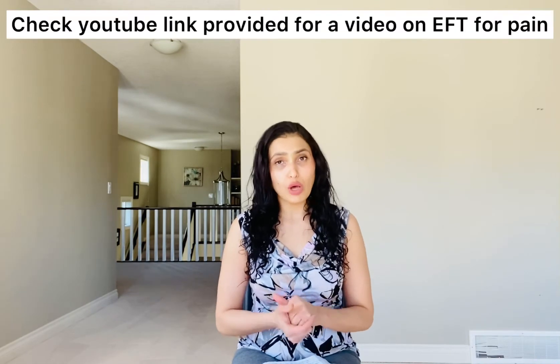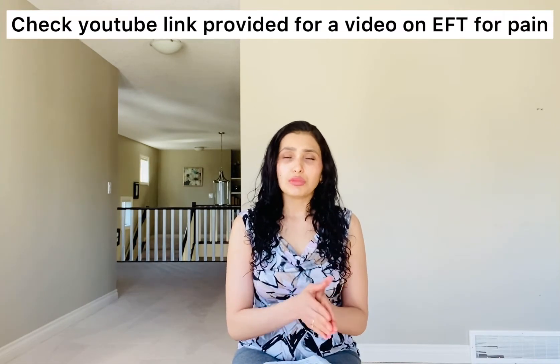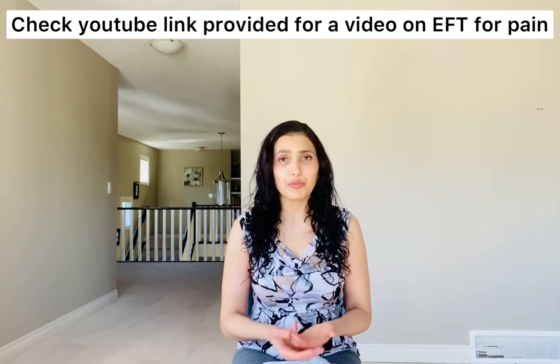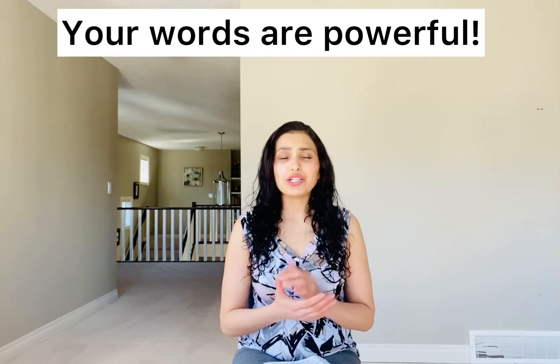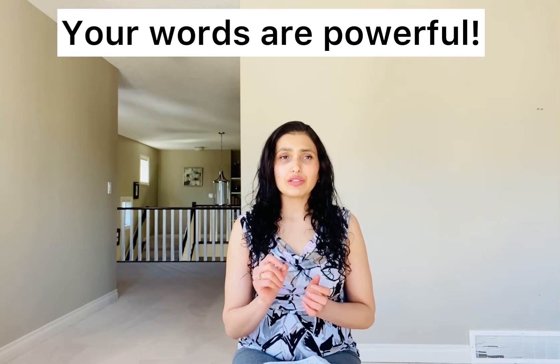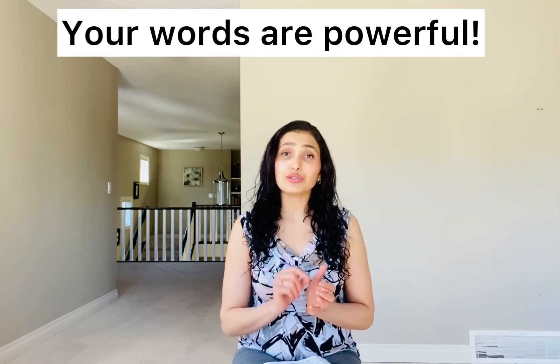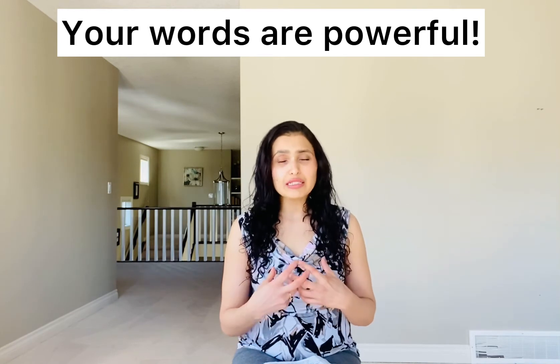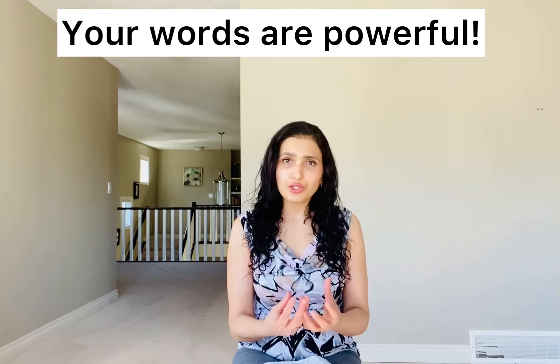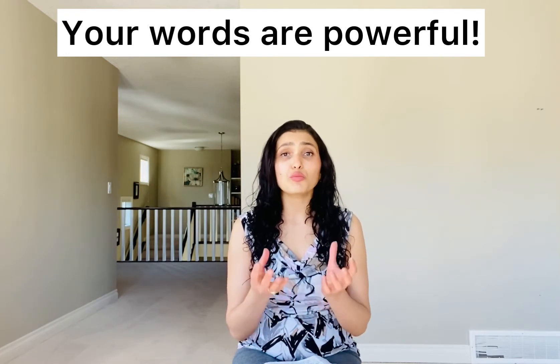It has been proven in many science journals that EFT, or Emotional Freedom Technique, can be very beneficial in opening the emotional blocks we are facing. I told you in my last video how you can use EFT for pain. Make sure you also write down your intentions, because these are your words and your emotions are attached to them. When you use your own words for a specific situation, this technique is much more effective.